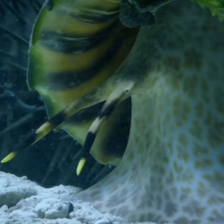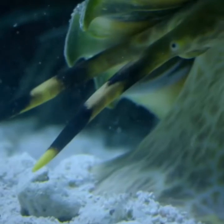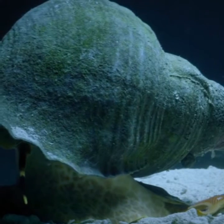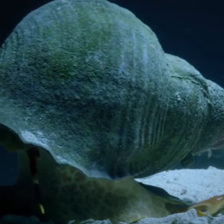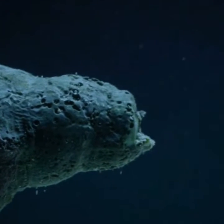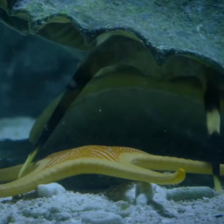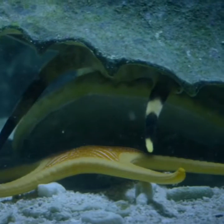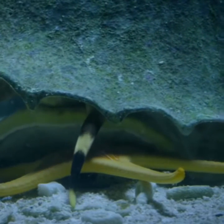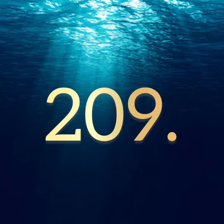208. At one and a half feet in length, the giant triton is one of the largest marine snails. It is an aggressive hunter, detecting its prey through its excellent sense of smell. It is the only natural predator of the reef-destroying crown-of-thorns starfish. Hence, it is considered important in preventing outbreaks of crown-of-thorns starfish.